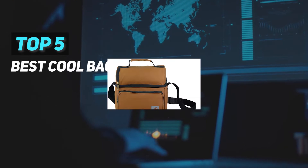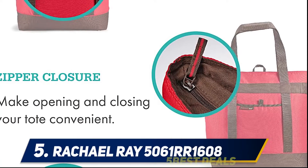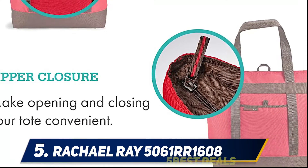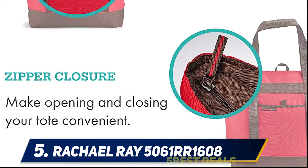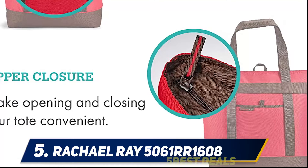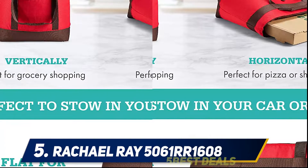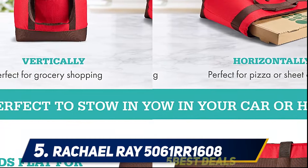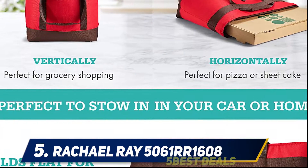Here we present the top five best cool bags. Starting at number five, the Rachel Ray 5061 RR 1608. Do you want to keep your groceries or food at the exact temperature you bought them in? This Rachel Ray jumbo chill out thermal tote is the best at a reasonable price. This fantastic cooler tote bag comes with a 10 gallon capacity and is designed using triple tech insulation foam.